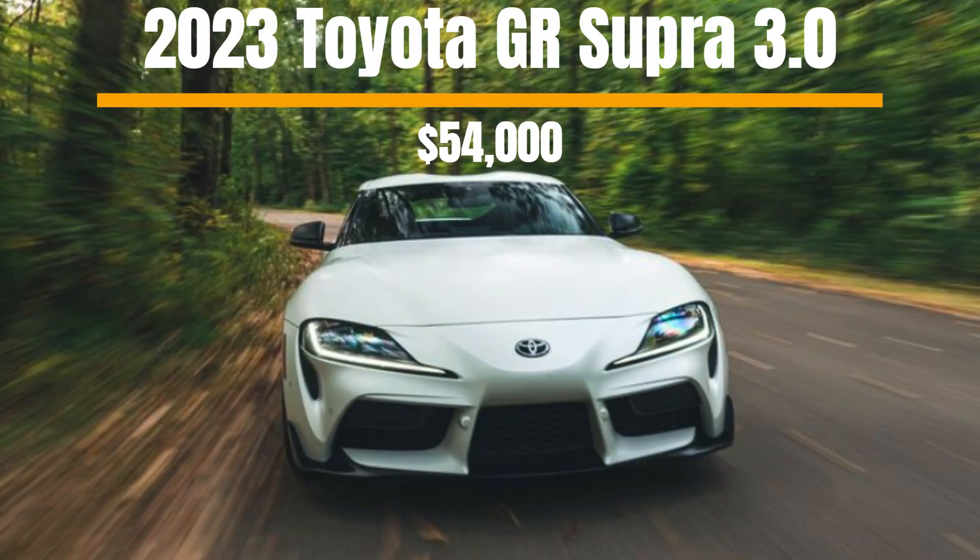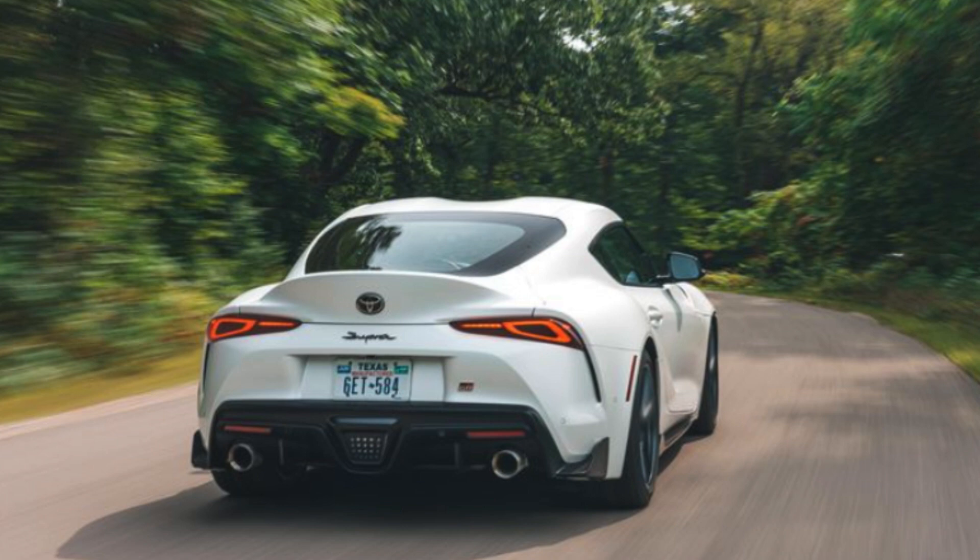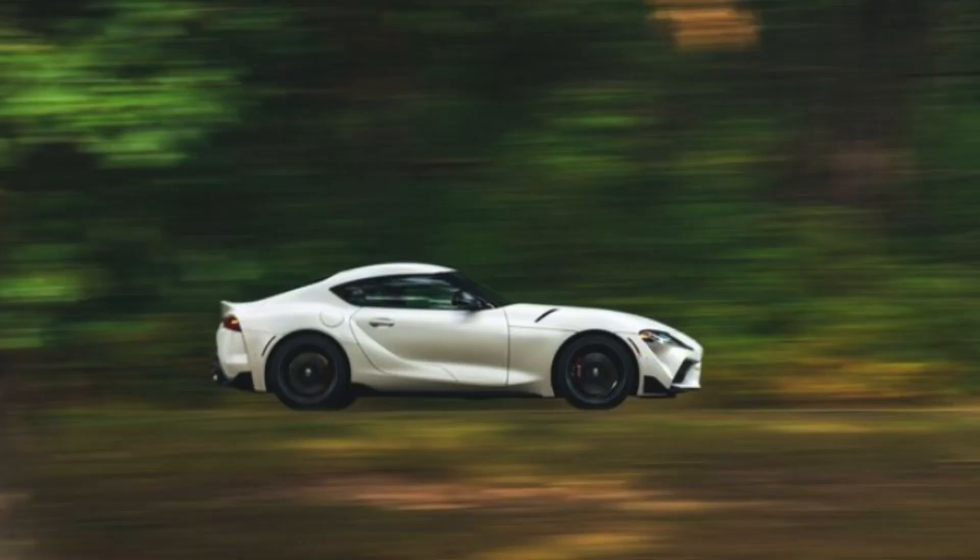Number five on the list is the 2023 Toyota GR Supra 3.0. The Supra came back on the scene in 2020 with a modern take on the old favorite. The 3.0 trim starts at $54k but has all the exterior options to make this car look totally decked out and more expensive than it actually is. The 3.0 trim for 2023 also comes with a standard manual transmission option at no extra cost, and pairs you with a quick turbocharged 3.0-liter inline-6 engine pumping out 382 horsepower.